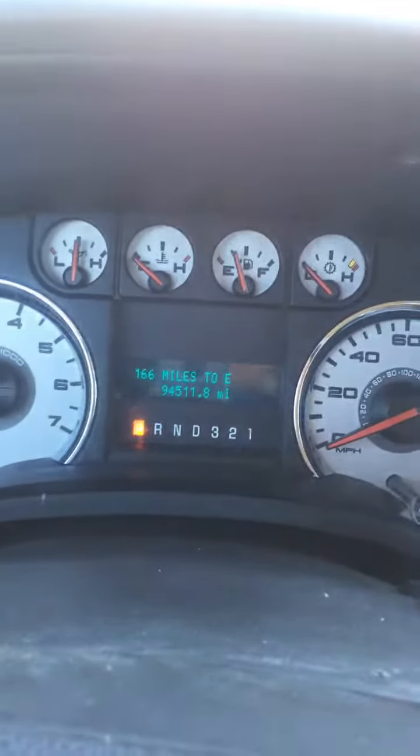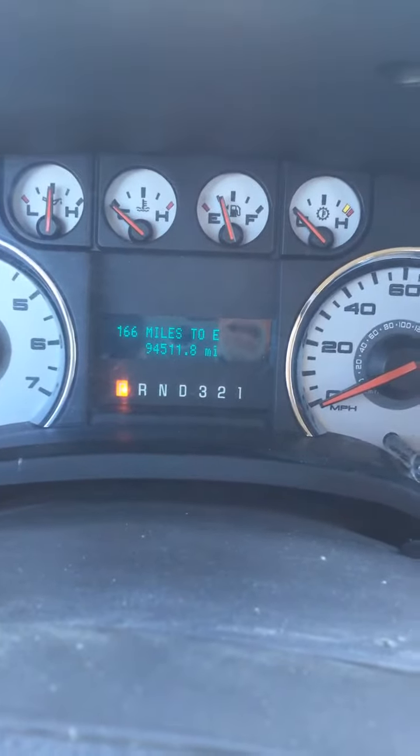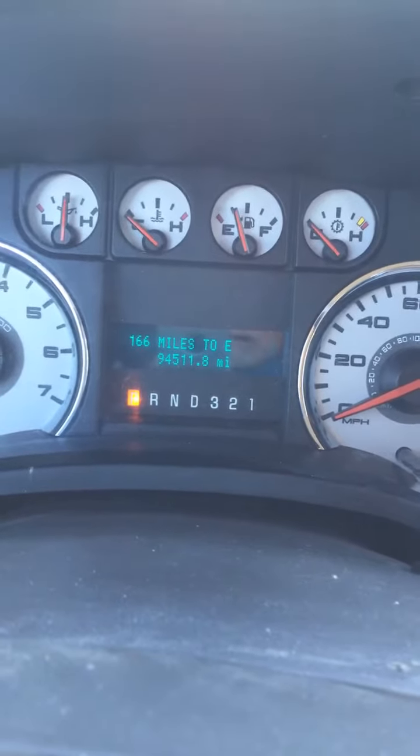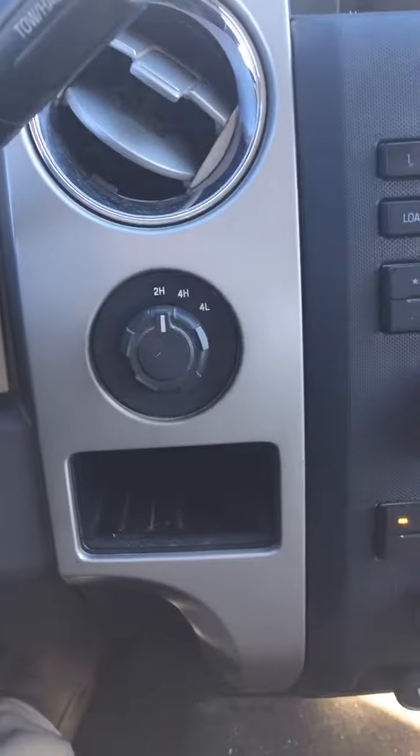Hello, Jay. It's Steichman Chevrolet. I'm going to show you our 2010 Ford F-150 Crew Cab. It's got a 4.6 liter V8 in it. It's only got 94,511 miles. It is four-wheel drive. This one has not yet been cleaned up.